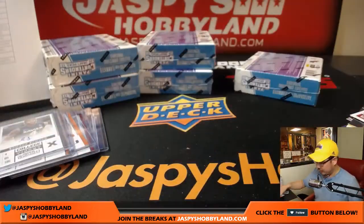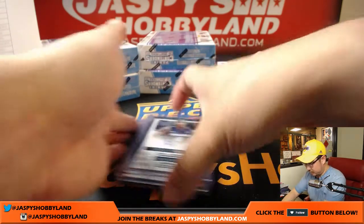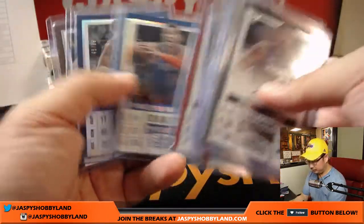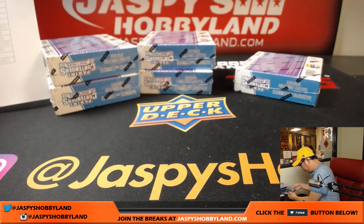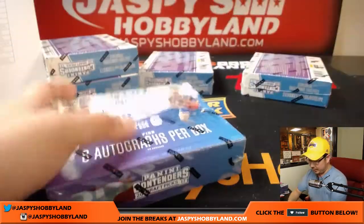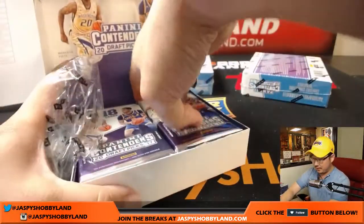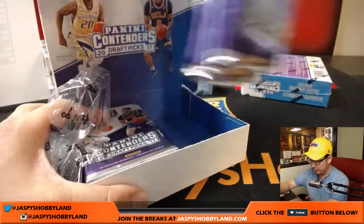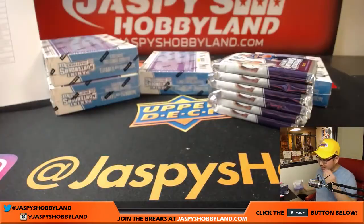And another box in the books. Next one — good luck everybody. Someone was also mentioning if you want to switch gears to some football — a full 10-box pick-your-team break of Absolute Football was close to single digits. We'll get that knocked out tonight as well.